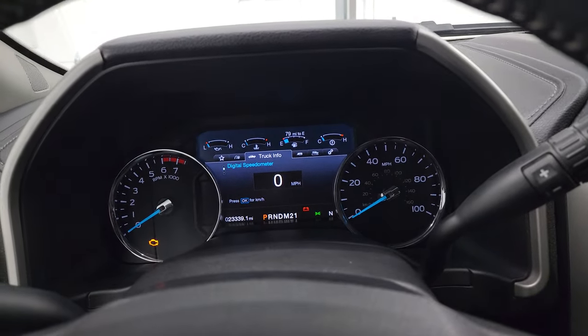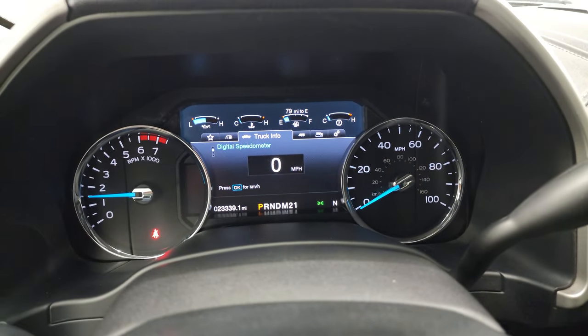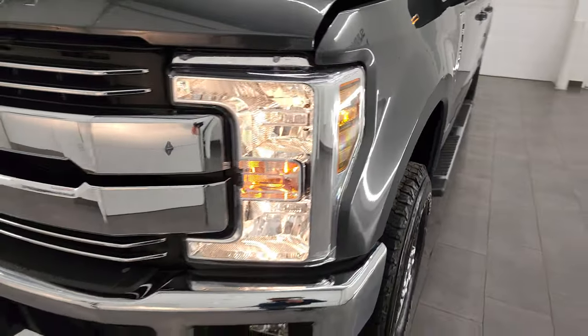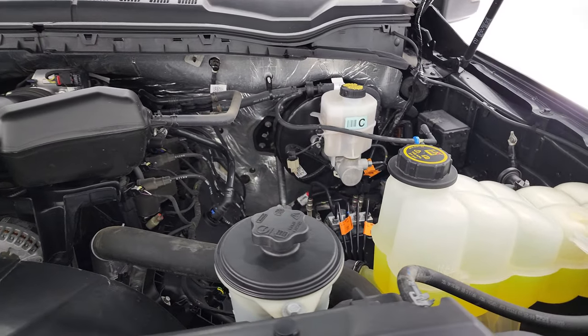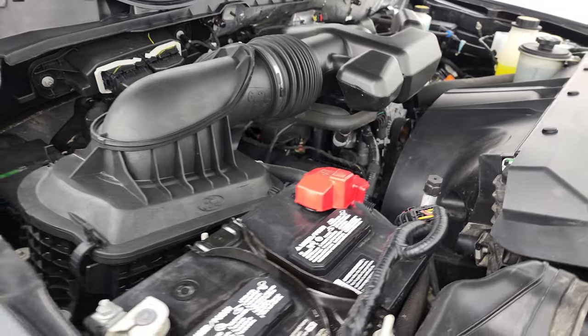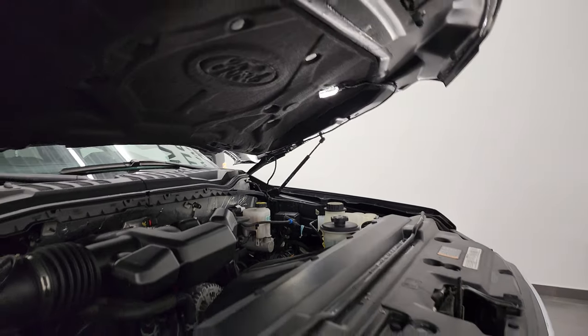We'll start it up and take a look under the hood. Starts right up — no check engine lights or anything like that. Under the hood, we have the 6.2-liter V8 gas engine. Engine bay is very clean, runs very smooth. Once again, this truck has been fully safetied and inspected by our service shop, has a fresh oil and filter change, all fluids checked and topped off. There's the emissions sticker, and this truck is 100% ready to go. The shocks are doing a nice job holding that hood up, and the hood light is working nicely as well.